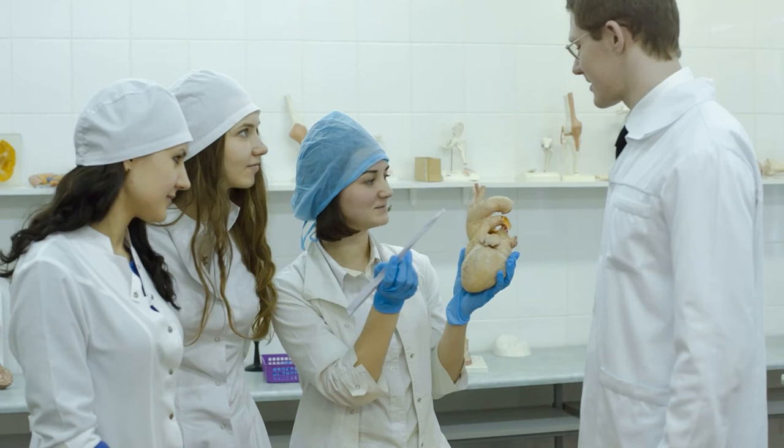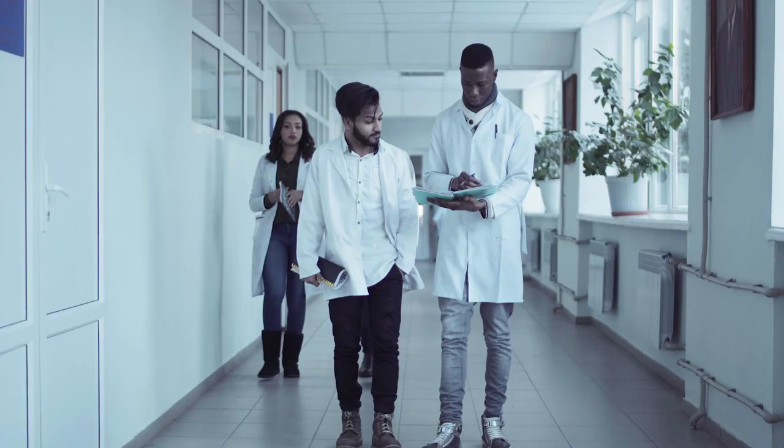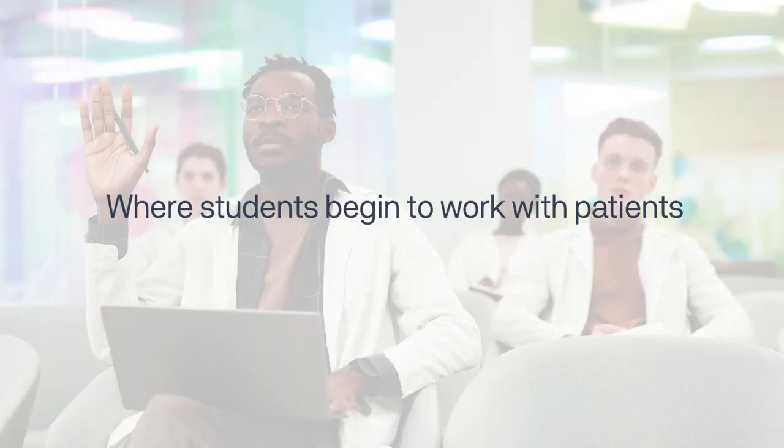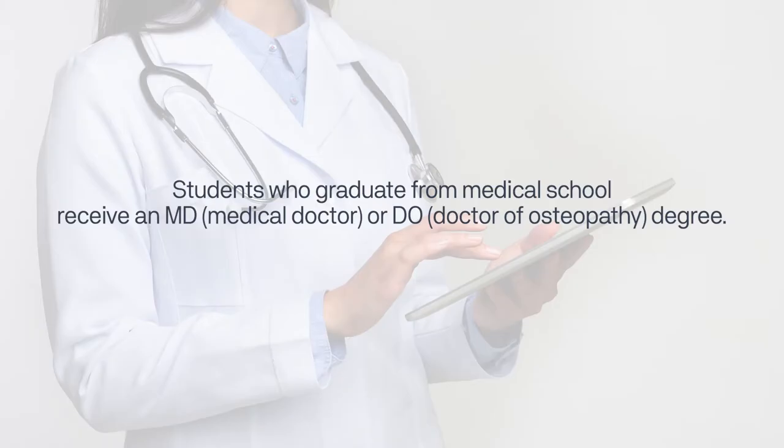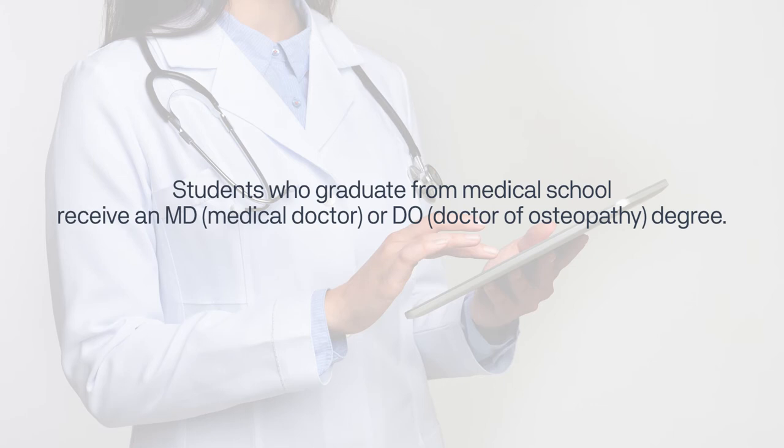The standard medical school curriculum lasts four years, with two years of basic sciences and two years of clinical rotations, where students begin to work with patients. The rotations expose students to various fields of medicine to help them determine which one they would like to pursue upon completion of medical school. Students who graduate receive an MD, Medical Doctor, or DO, Doctor of Osteopathy, degree.